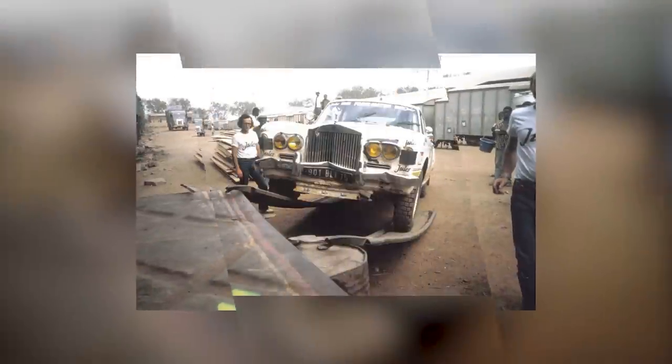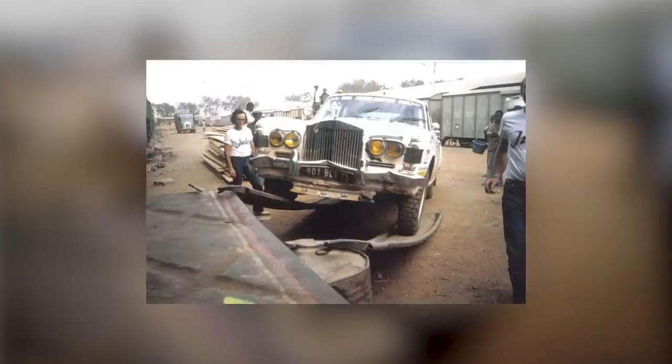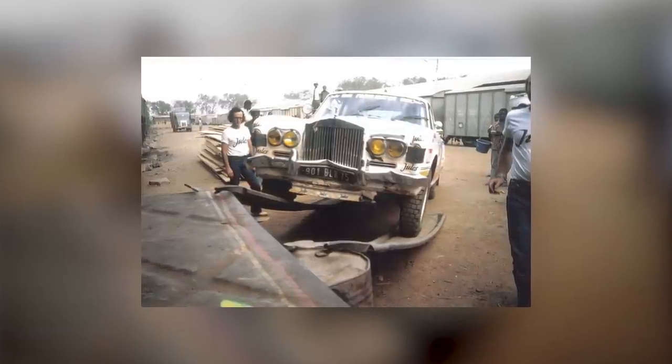Sadly, an illegal repair meant the car wasn't classified in the results. But it was lying as high as 13th overall at the halfway mark.